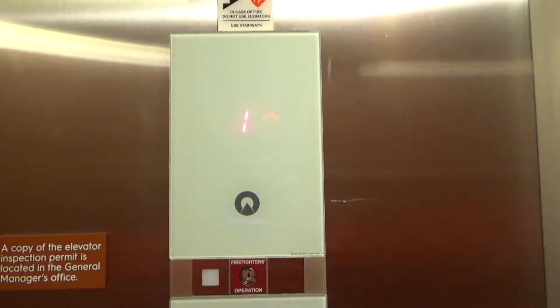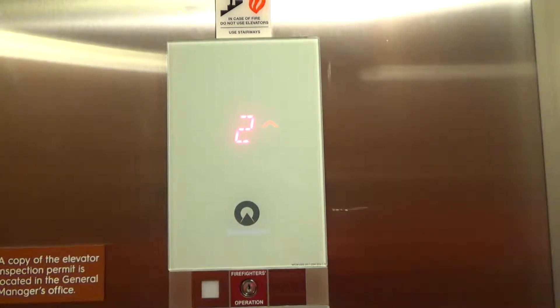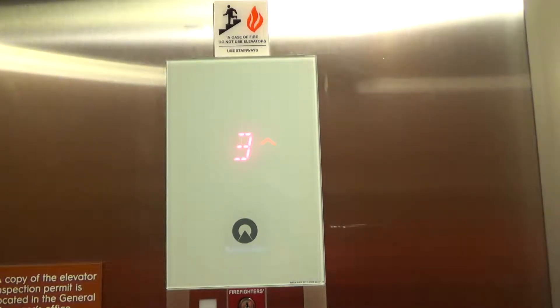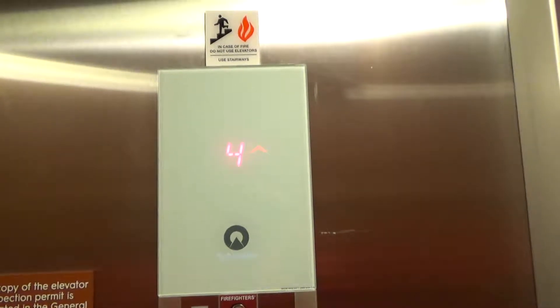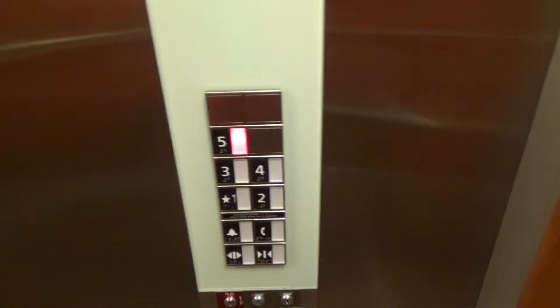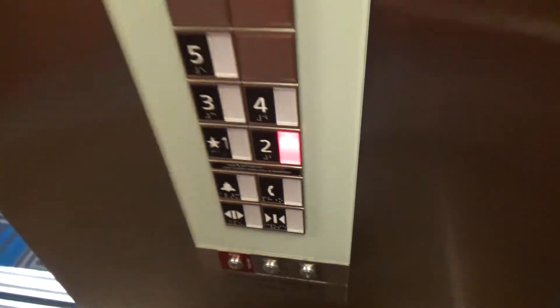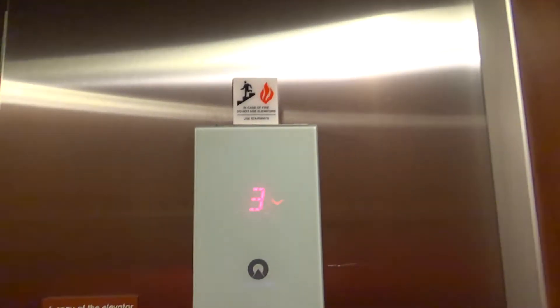Here we go. We'll take her down there too. Look at our cab. I love the orange walls on these ones. These are probably, in my opinion, the nicest 3300s I've been on.